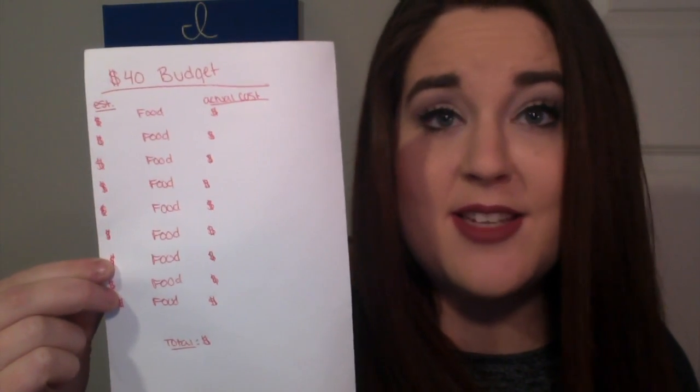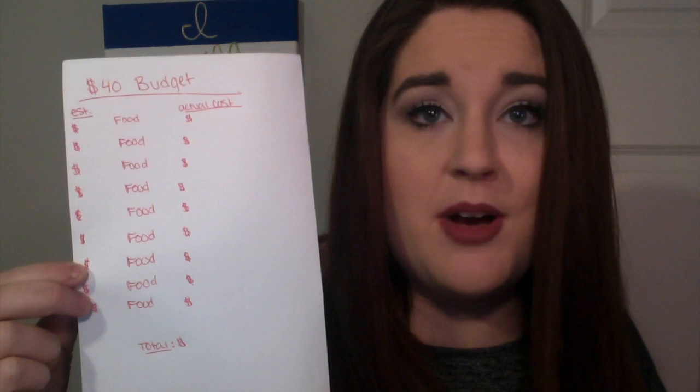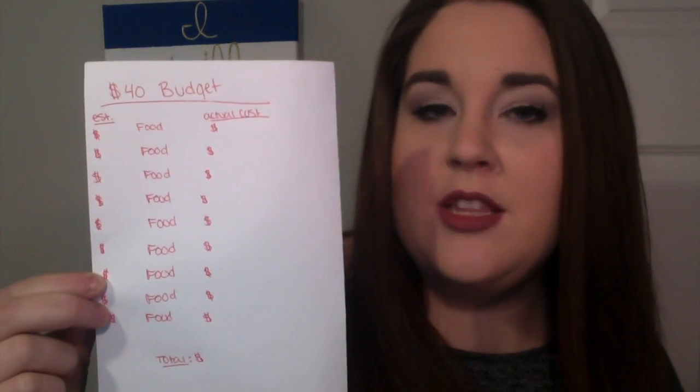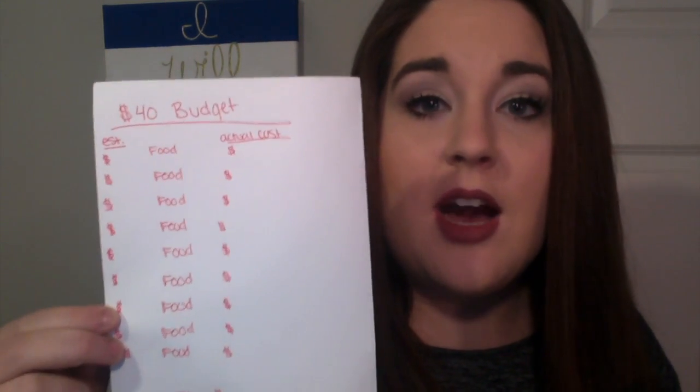On the very left side, I write down how much I think it's going to cost. For the most part, I have it memorized — I know bananas are usually less than $2, soup is about $1.40, lean cuisines are about $2.50, stuff like that. So I write the estimation on the left side, and then when I take this list to the store, on the right-hand column I write the exact price.